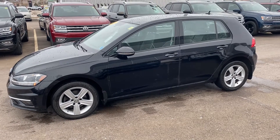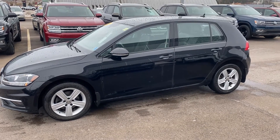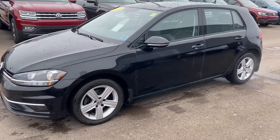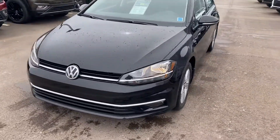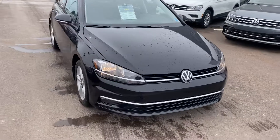Hello guys, I'm here today with our 2018 Golf Comfort line. This is a fresh trade-in — it is an absolute beautiful car. 16 inch alloy wheels, really low kilometers just under 26,000, and LED lights.